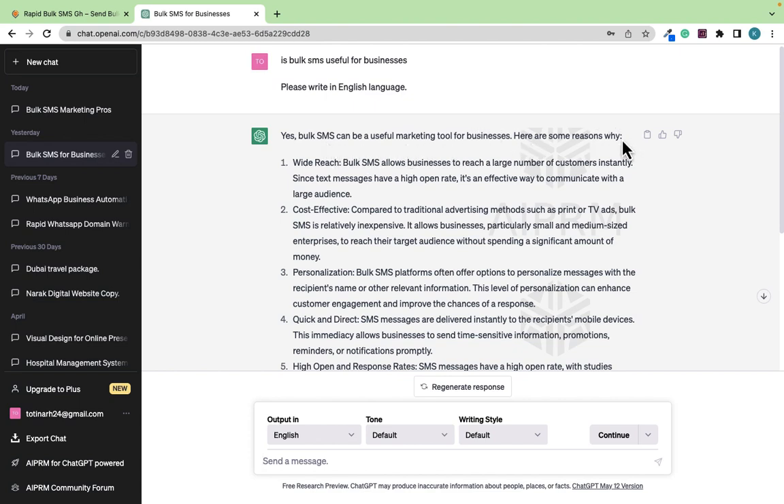As you can see, yes, Bulk SMS can be a useful marketing tool for businesses. Here are some reasons. If you use Bulk SMS to reach your audience or potential audience, you're able to get a wider reach. Bulk SMS allows your business to reach a large number of customers instantly because when you send the SMS it goes directly to each recipient's phone as a text message.